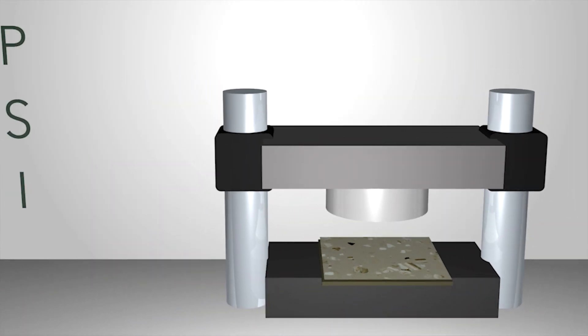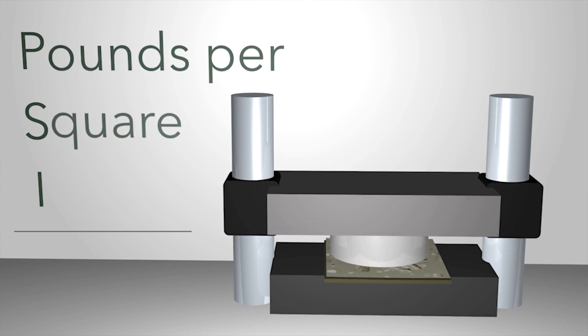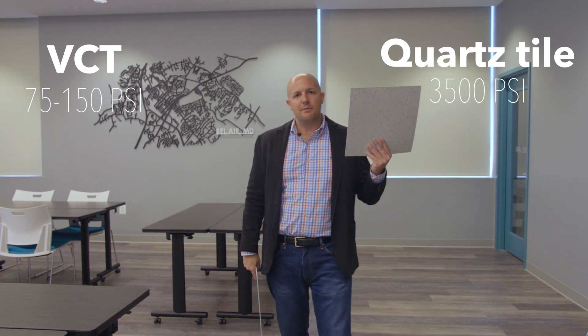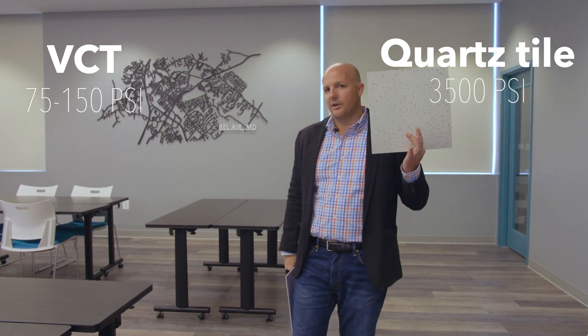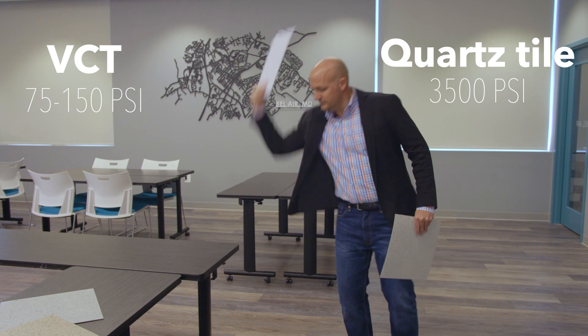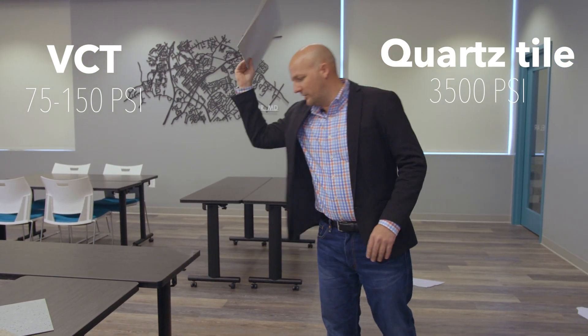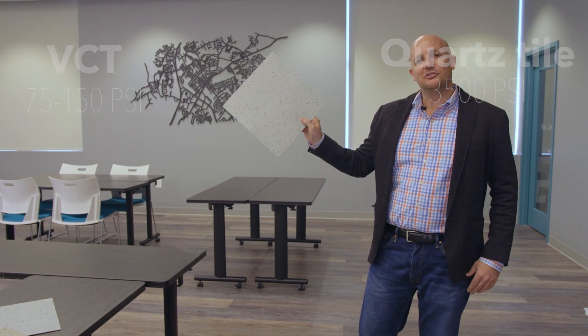What is PSI? PSI is the pounds per square inch that a product has before it indents. If you were to take a Quartz Tile and compare it to a VCT — VCT is between 75 and 150, while Quartz Tile is made 70% of sand which gives you a much higher PSI of 3500. Here is a VCT product and it totally explodes. Here is a Quartz Tile and it stays tried and true.